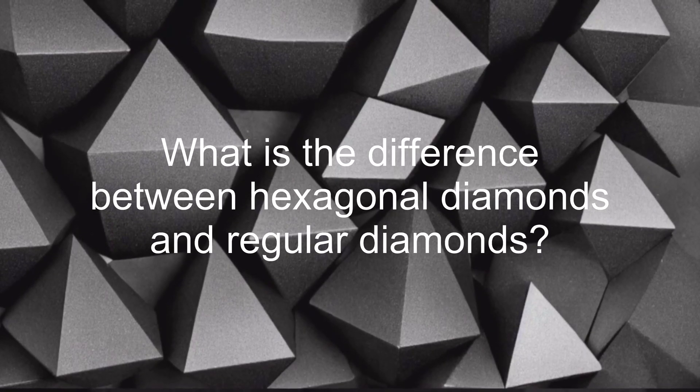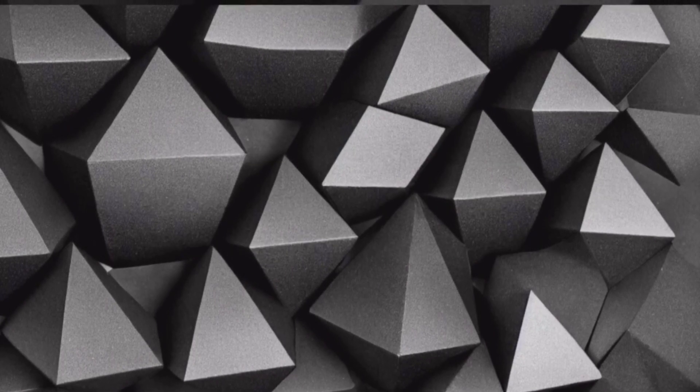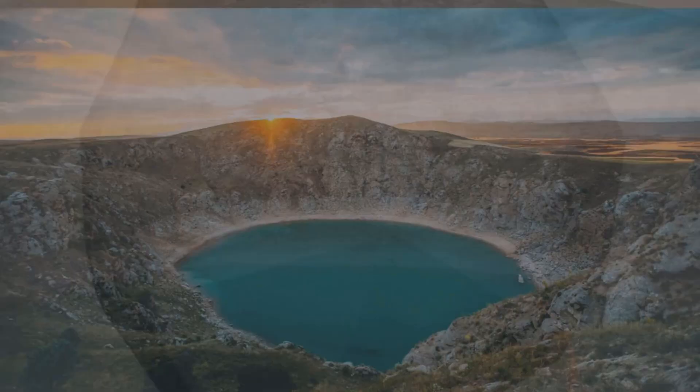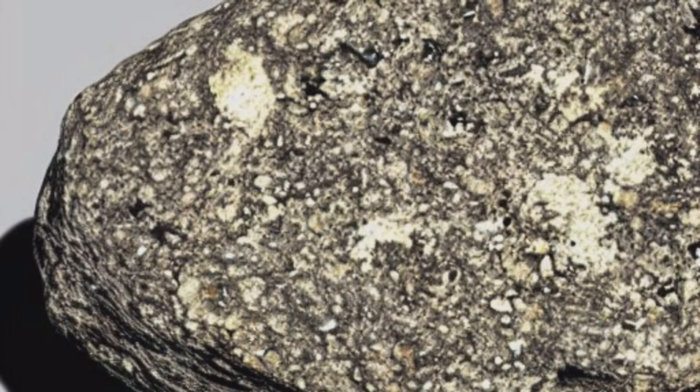The difference between hexagonal diamonds and regular diamonds lies in their crystal structure. Hexagonal diamonds have carbon atoms arranged into a hexagonal pattern, while regular diamonds have carbon atoms arranged into a cubic pattern. Hexagonal diamonds are formed when graphite is exposed to extreme heat and stress, such as at meteor impact sites, while regular diamonds are formed deep within the Earth's mantle under high pressure and temperature.